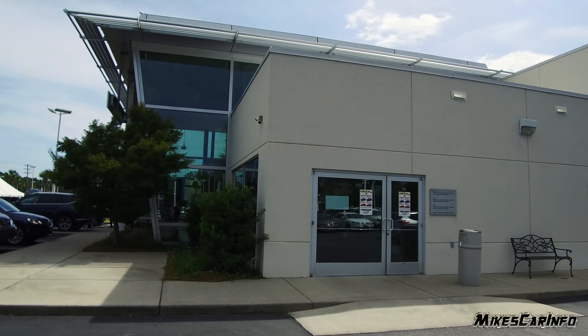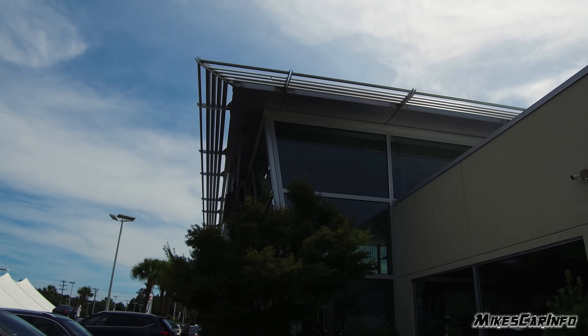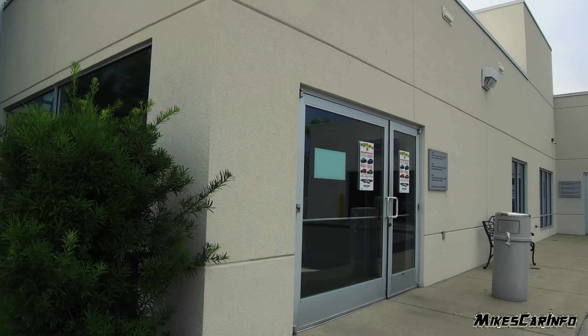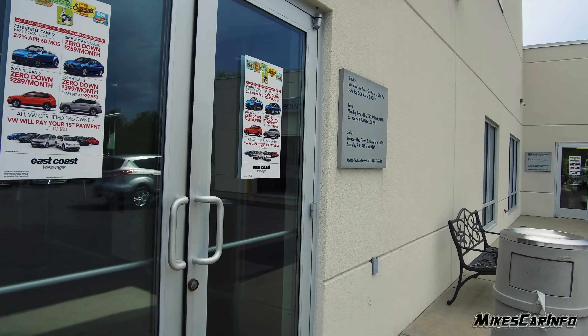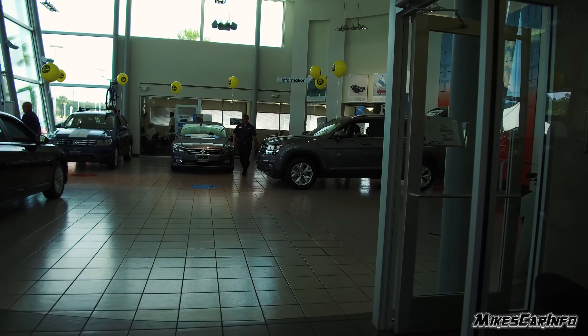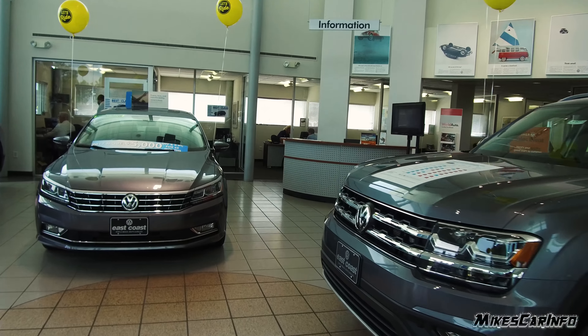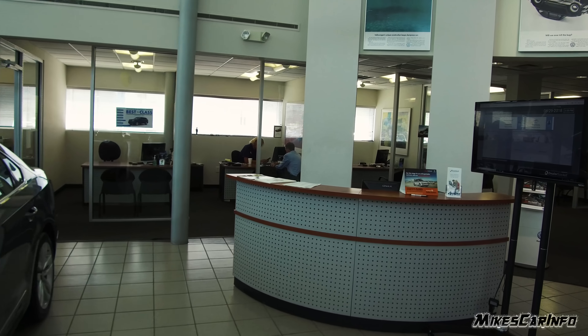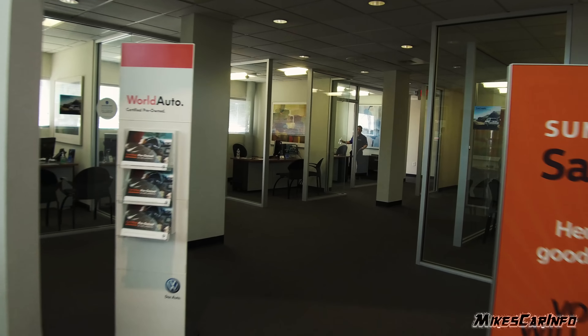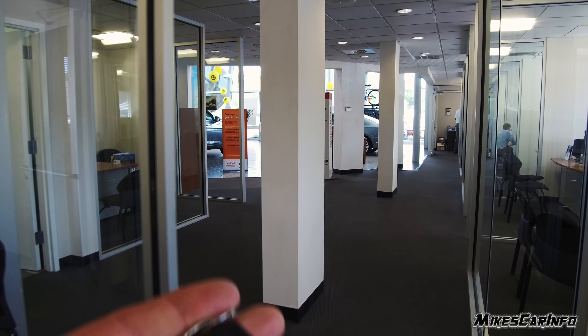Here's the East Coast Volkswagen - check out this frontage here. I'll go in a side door - feels much better in here. There's Terry, he's in his office with a customer, we're not going to disturb him. There's the number one salesperson at the dealership. Okay, I got the key - it was on the board so I don't have to go searching for it.